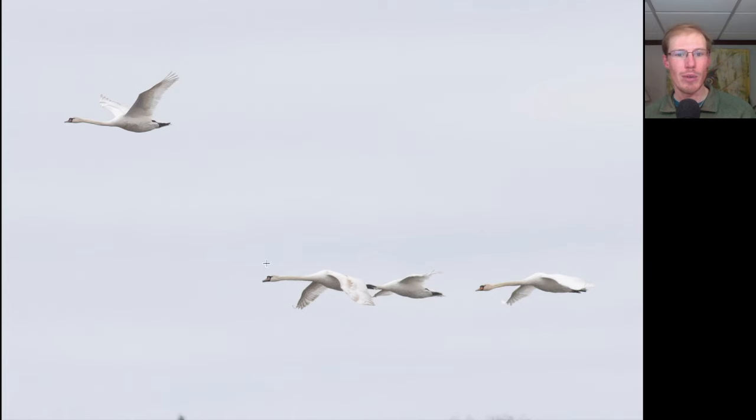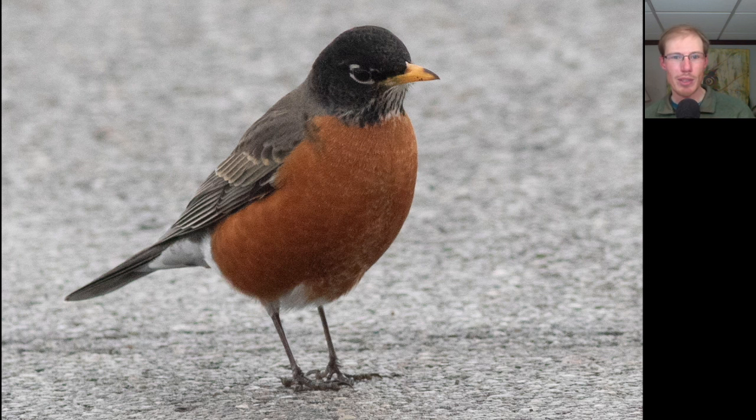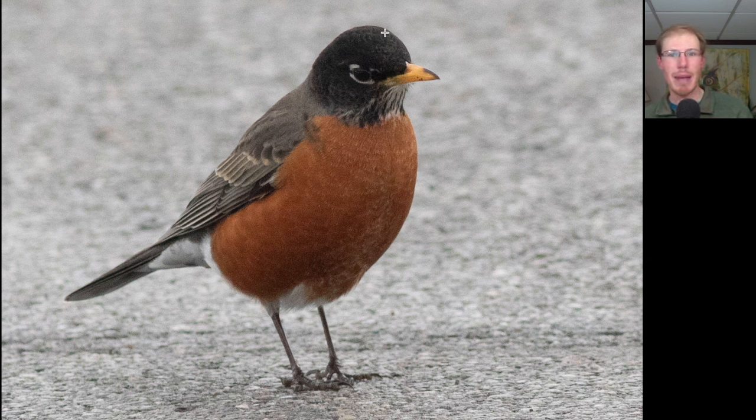Here we have some large swans with orange bills and black on the face — these are Mute Swans. Here we have a finch flying over with a lot of red on the breast but also quite a bit of brown streaking — this is a male House Finch. Here we have a bird that's orange on the front and black or gray on the back and head with a yellow bill and white eye arcs — this is an American Robin. Here's a bird that was flying high as it was migrating north, with a long neck and head, long bill, and long trailing legs, with really skinny pointed wings — this is actually a Common Loon in breeding plumage.